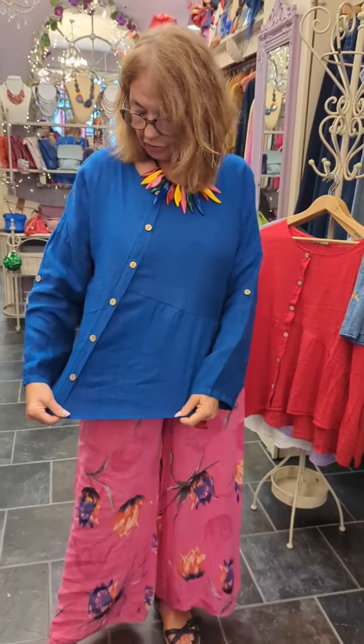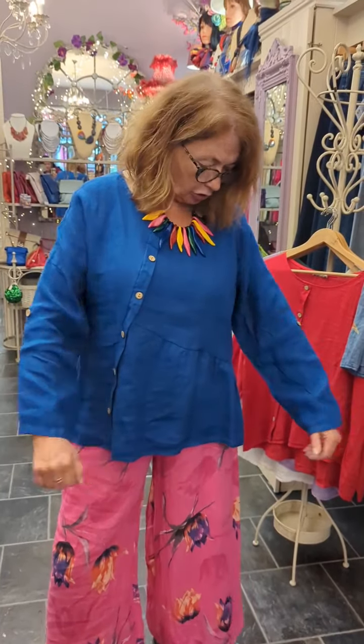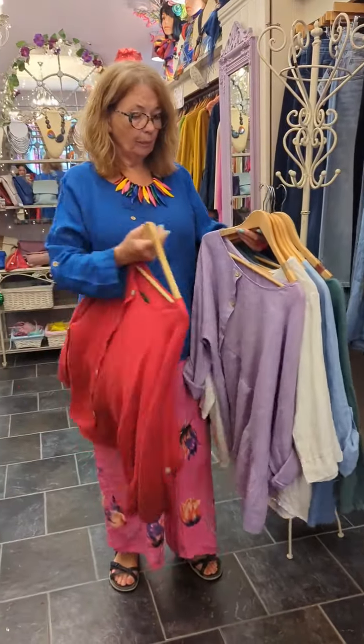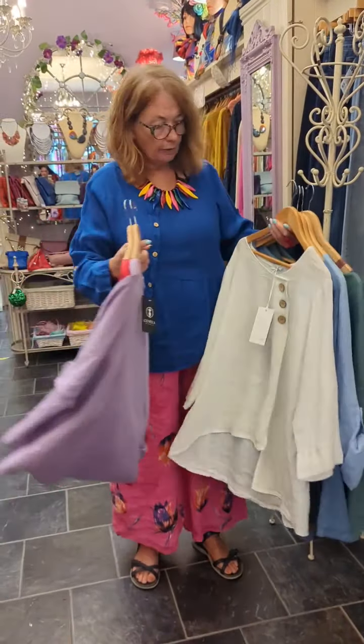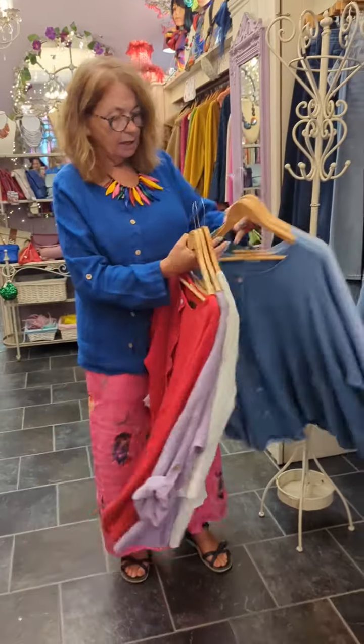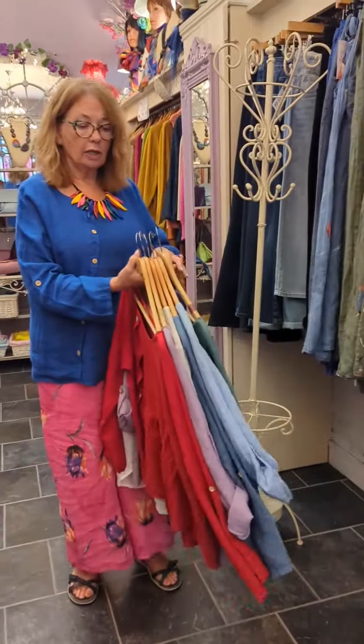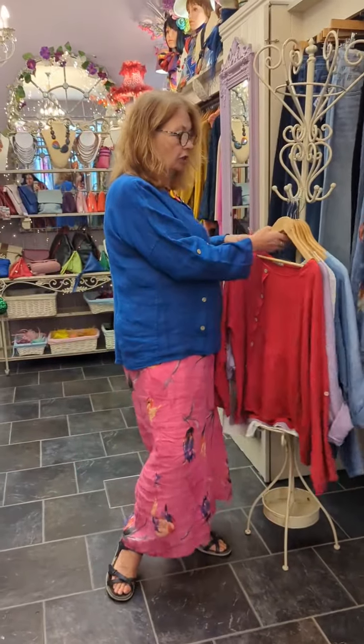And I'm wearing it with a new linen top that's come in with the buttons down the side — they're gorgeous as well, very free-flowing, very comfortable. We have those in a few colours: red, blue, a lovely lilac, white, denim, lovely sky blue, and a gorgeous green, and they are 79 euros.